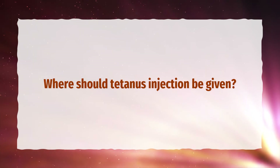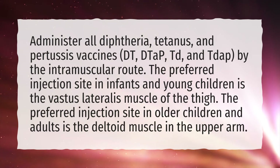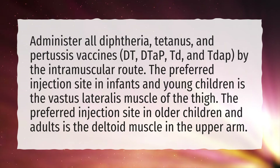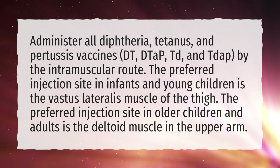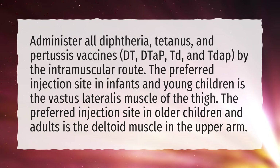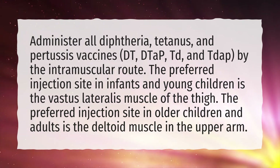Where should tetanus injection be given? Administer all diphtheria, tetanus, and pertussis vaccines — DT, DTaP, TD, and TDaP — by the intramuscular route. The preferred injection site in infants and young children is the vastus lateralis muscle of the thigh. The preferred injection site in older children and adults is the deltoid muscle in the upper arm.